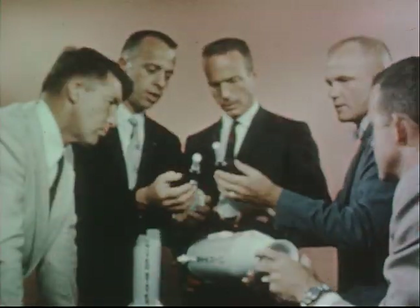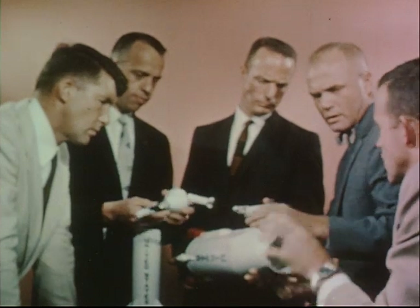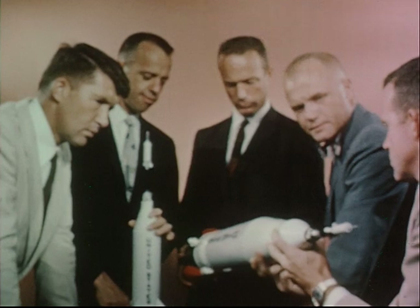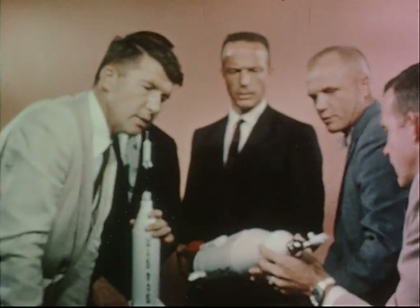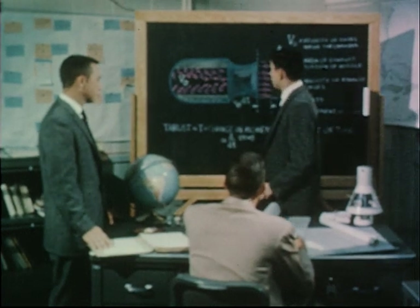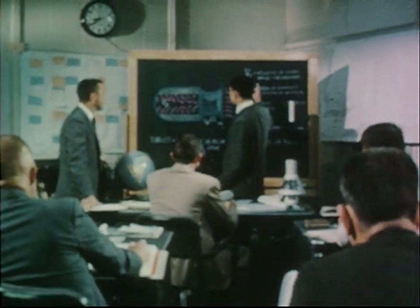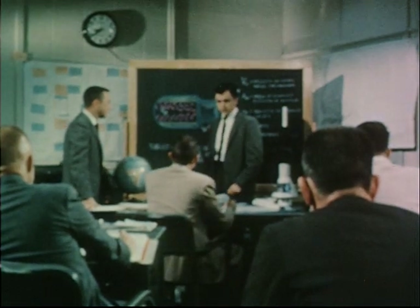Following their selection, the men reported for duty with NASA's Space Task Group at Langley Field, Virginia. Their training, which has been in progress since April 27, 1959, includes both academic classroom instruction and practical experience in training devices across the country. The academic program includes instruction in the basic sciences related to space flight, astronautics, with detailed studies of propulsion systems, electronic systems, guidance, trajectories, and other technical aspects of rocketry. In addition to a penetrating study of the physiology of flight, the astronauts are being educated in the basic skills required to make scientific observations during orbital flight.